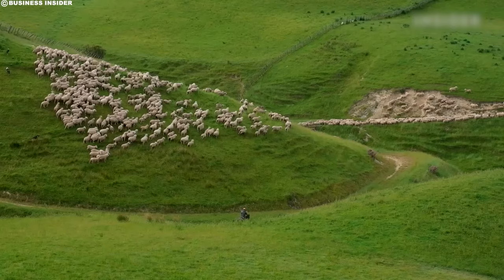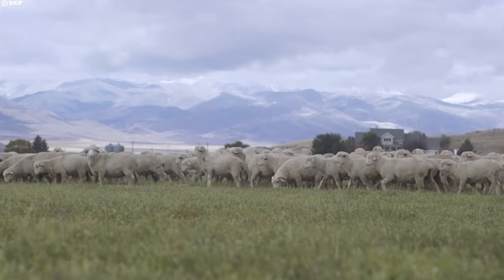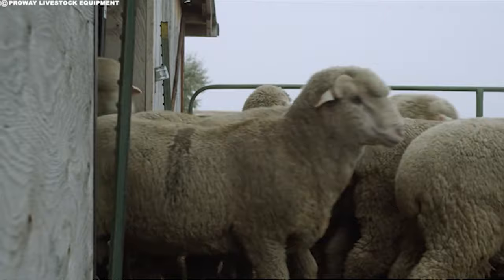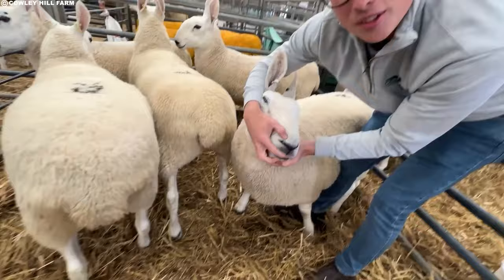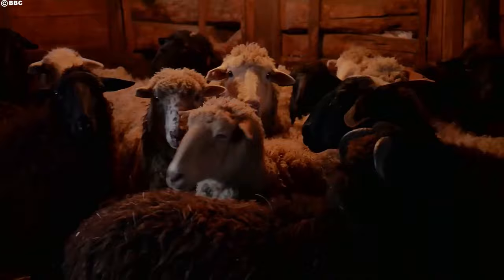Australian farmers play a crucial role in producing high-quality wool by carefully selecting and breeding sheep. They consider various factors to ensure the well-being of the sheep and optimal wool production. In different regions, specific sheep breeds thrive due to varying climates and environments. For instance, Merinos excel in drier areas, while Border Leicesters are better suited to wetter climates. Farmers also pay close attention to fleece characteristics, choosing breeds based on desired wool qualities such as fineness, length, and strength. Disease resistance is also a key consideration, ensuring the health and longevity of the flock.